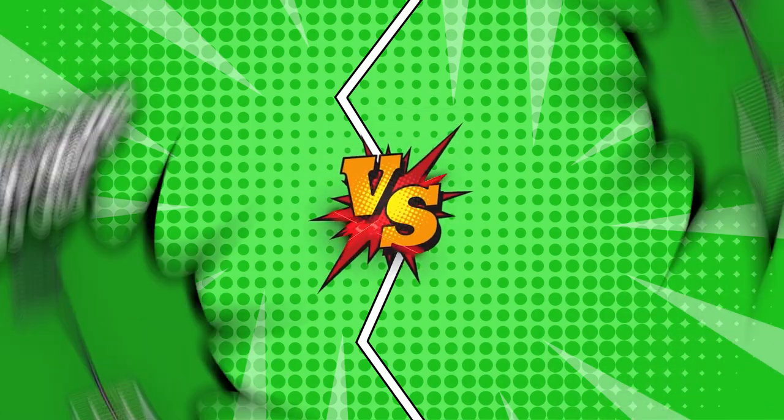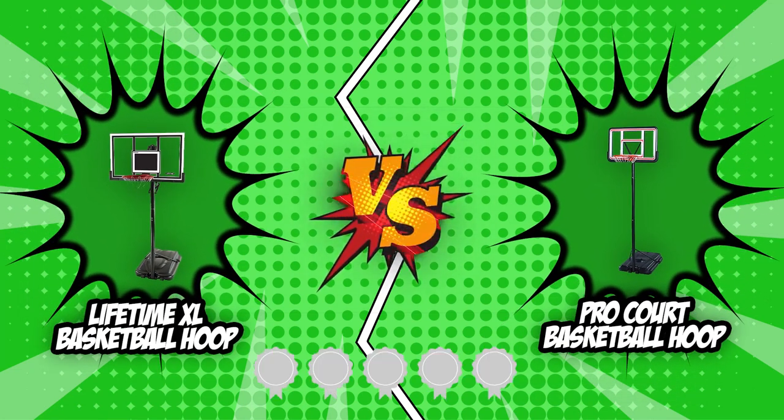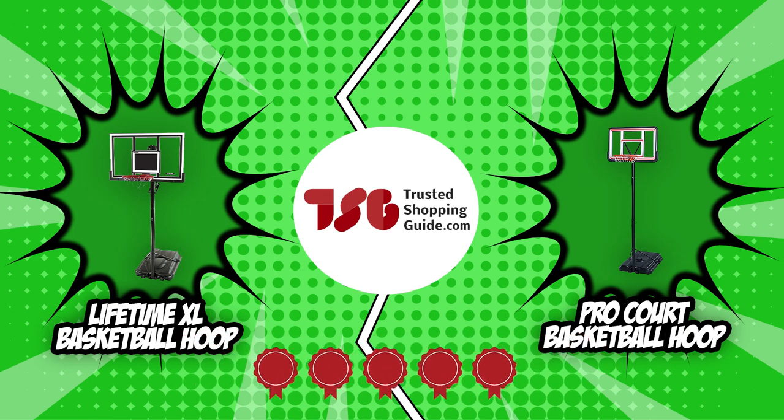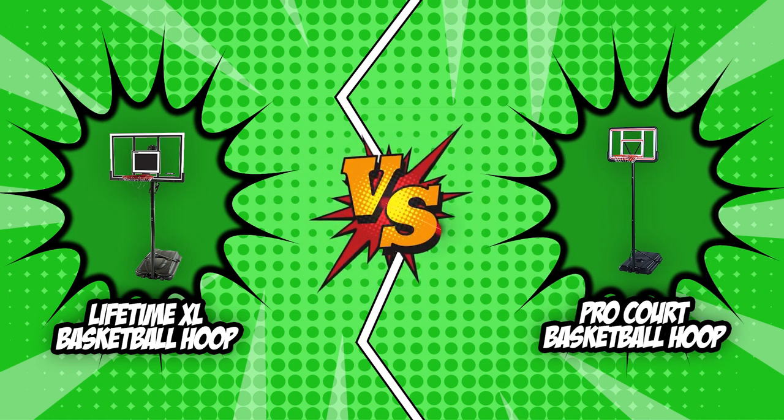In today's Brand Wars, we have the Lifetime XL Basketball Hoop going against the Pro Court Basketball Hoop. Both of our competitors have earned a 5 badge rating from our team at trustedshoppingguide.com. This is expected to be a great matchup because, despite their high ratings, only one will be crowned the champion by the end of today's Brand Wars.